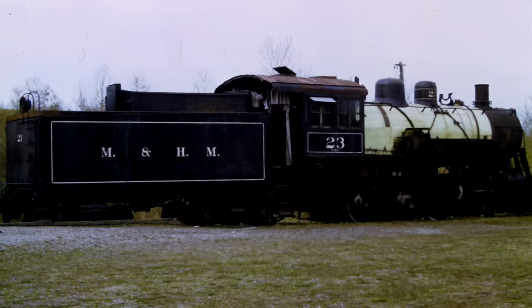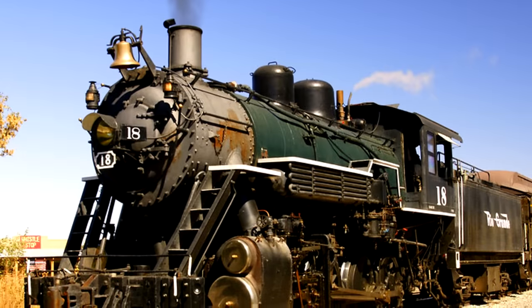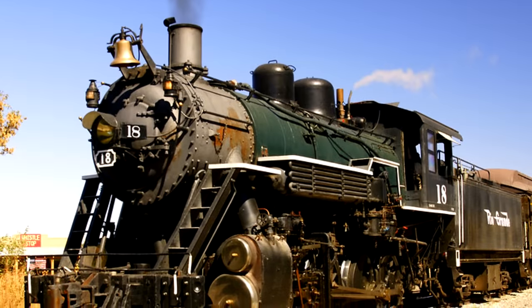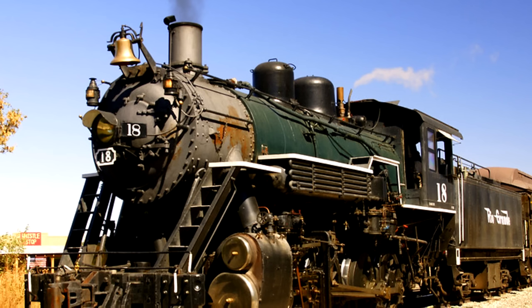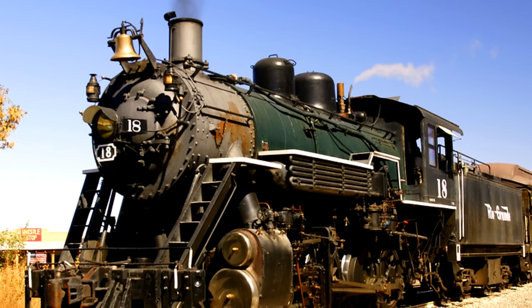All the remaining equipment was sold at an auction on January 14th, 1985. During that auction, 18 as well as three of her sisters — 19, 20, and 21 — were sold to a scrap dealer, the Ishpeming Steel Company, for just $1,200 each. This could have spelled the end for all four of them.